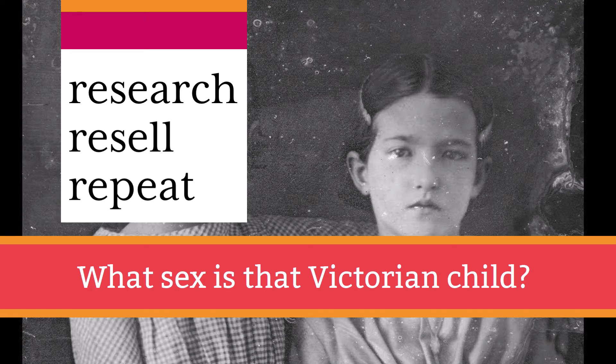Hello, it's Annie from Research, Resell, Repeat, and today we're doing some researchy stuff.